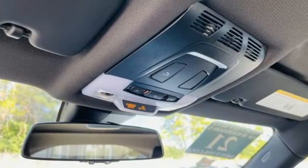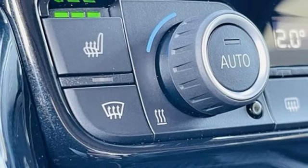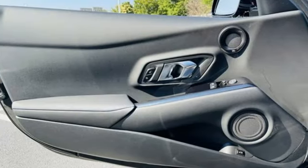Memory exterior door mirror settings, dual zone climate control, streaming audio, heated sport bucket front seats, inductive device charging, and automatic transmission.